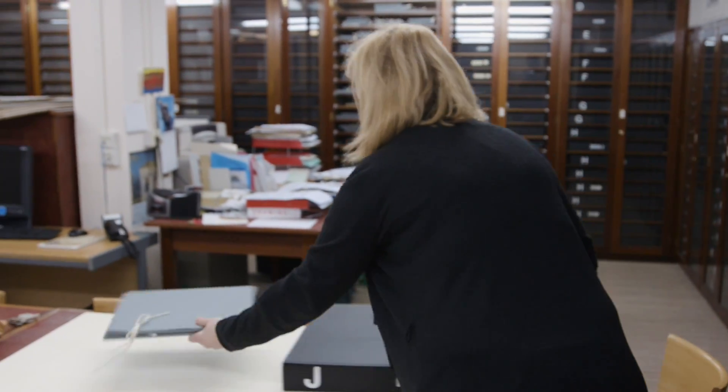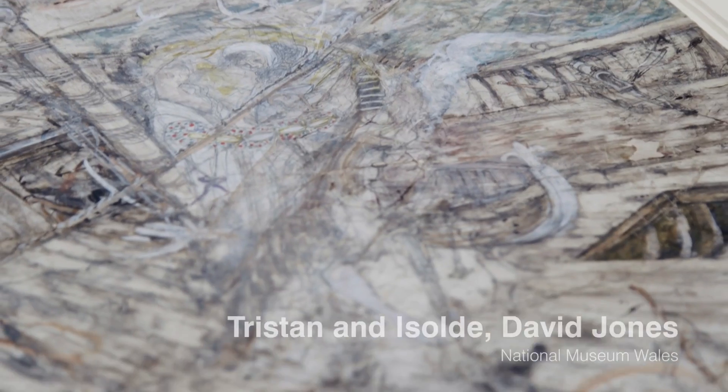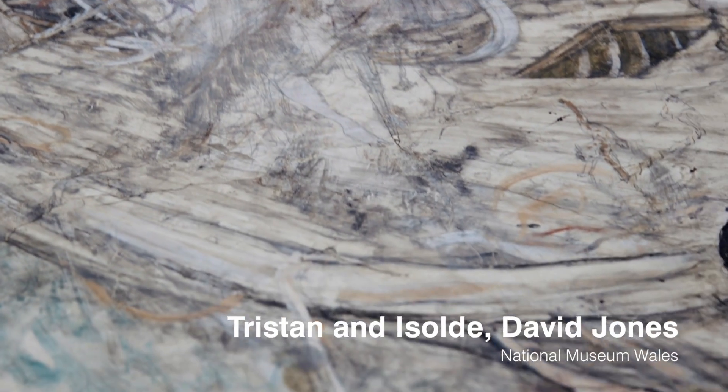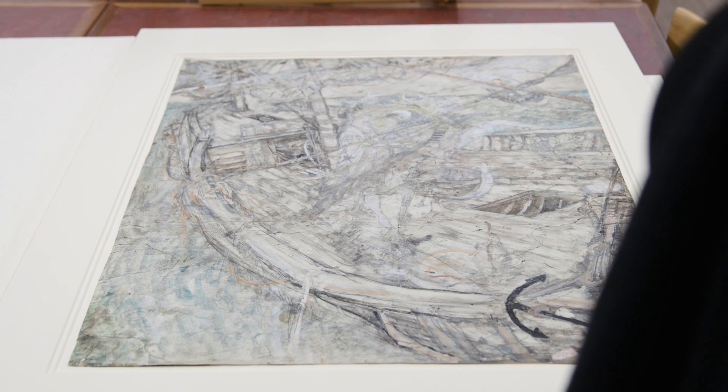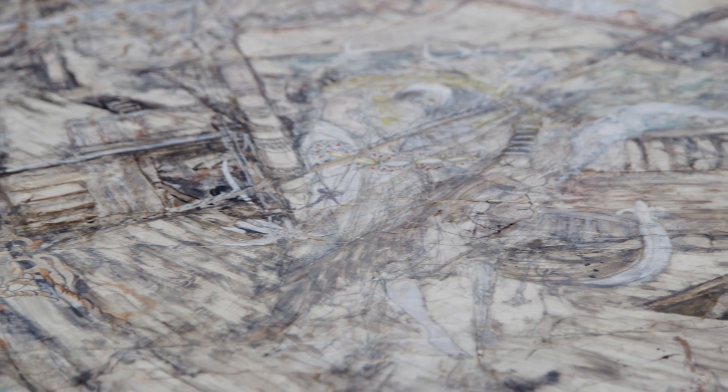What's wonderful about having a big collection is that you can actually see how an artist works. You don't just see the final image — you get to have a look at drawings that they've discarded and things like that, so you get almost closer to the artist and see how they came up with their final images.